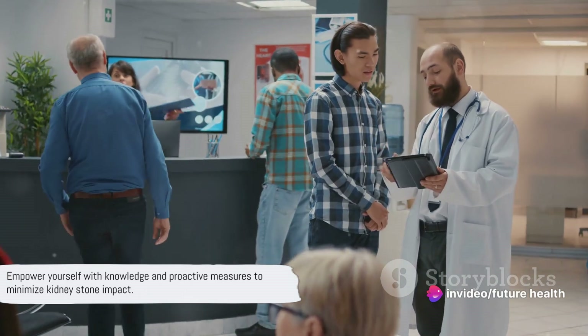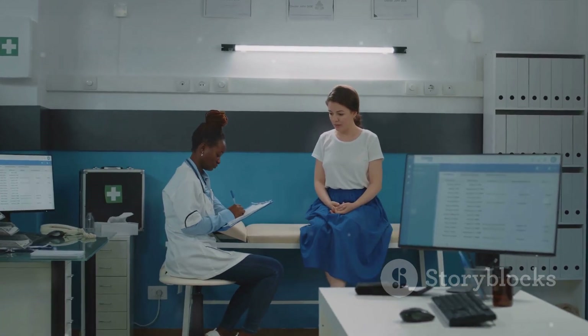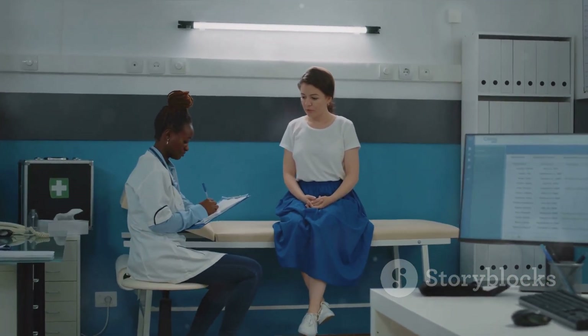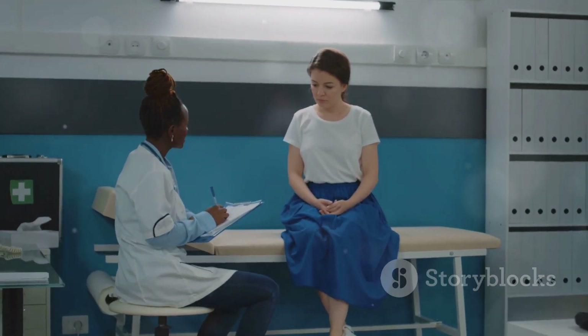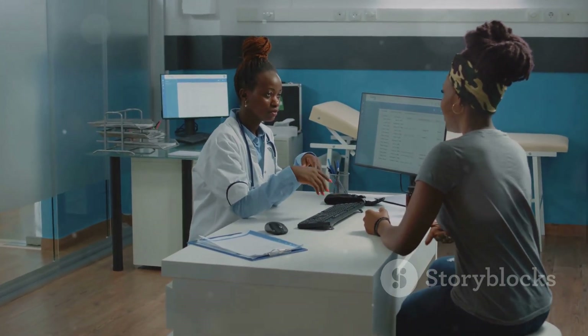In a nutshell, kidney stones can be a pain — literally. But armed with the right knowledge and taking proactive measures, you can minimize their impact. It's all about understanding the causes, recognizing the symptoms, knowing your treatment options, and taking steps to prevent them.